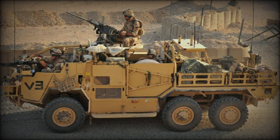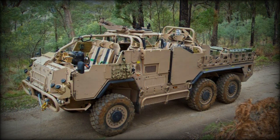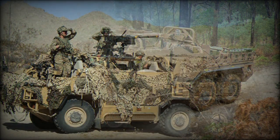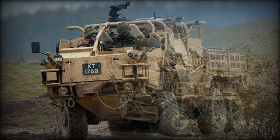The Coyote is based on the Supacat HMT-606x6 chassis. This vehicle is well-suited to the desert terrain. It has a payload capacity of up to 3,000 kg, accommodates a driver and 3 passengers, and has a flexible loading area at the rear.